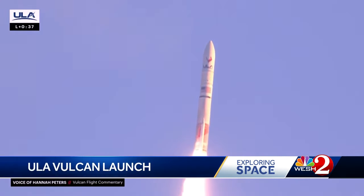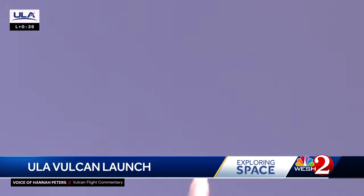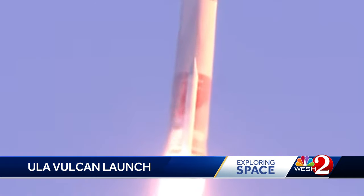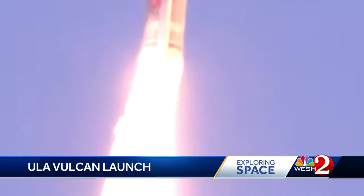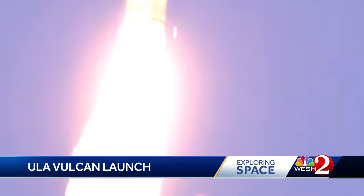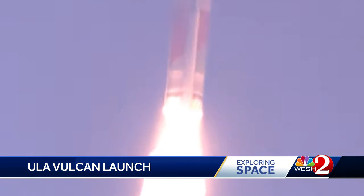It's unclear if the certification process will be completed with Friday's launch. Platt says customers like Blue Origin may green light flights even if the military says they need more answers. A successful flight with a noticeable observation worth looking into. Nancy Alvarez, WESH 2 News.